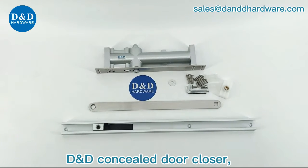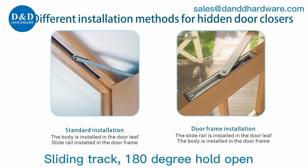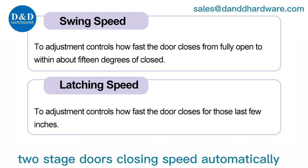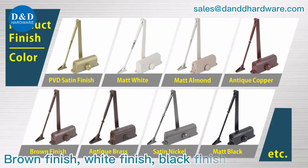D&D concealed door closer, power size EN2-3, sliding check, 180-degree hold open. Two hydraulic press valves controlling two-stage door closing speed automatically. Provided with a suitable screw pack, available in aluminum material with silver finish and brown finish.